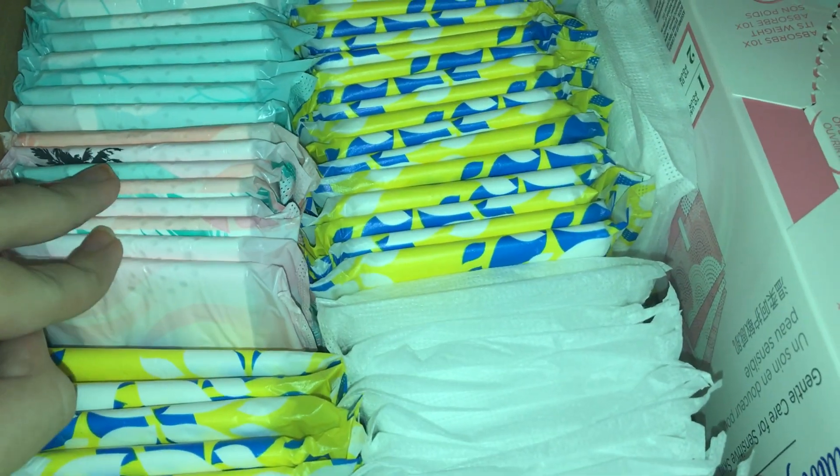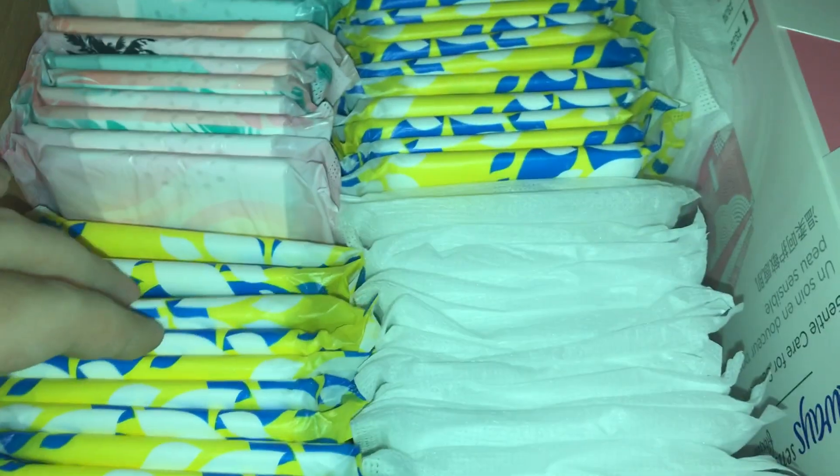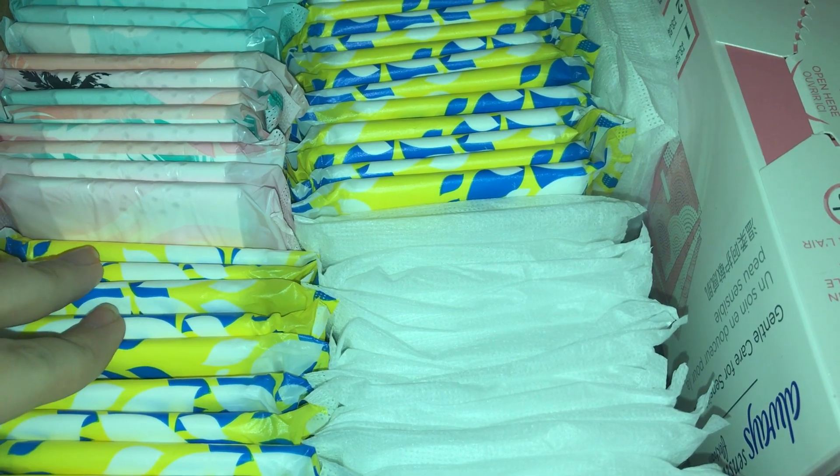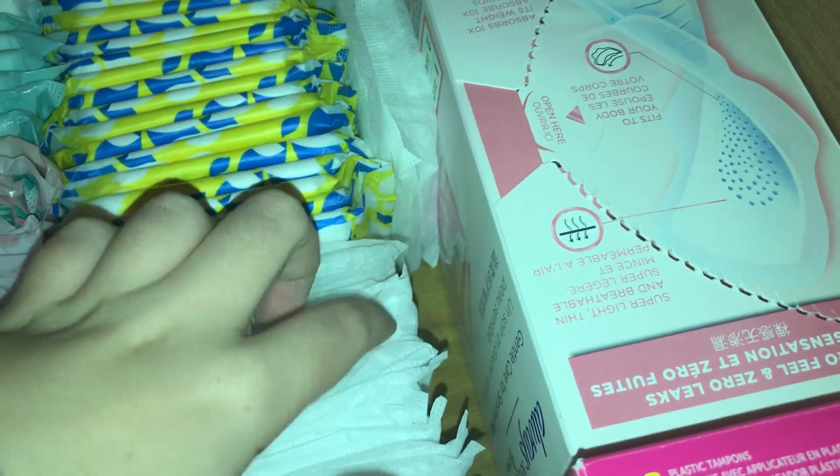So I have about ten left now. I didn't use any of the Stay Free because I do want to save those. And then when my period was light, I used some of those securities — the ones that were tucked in here, I used those.